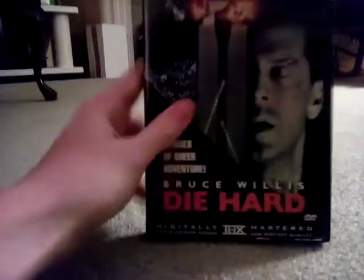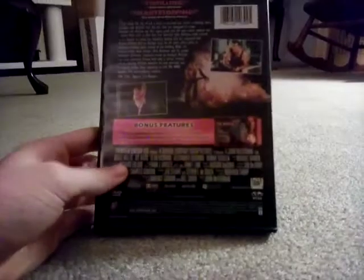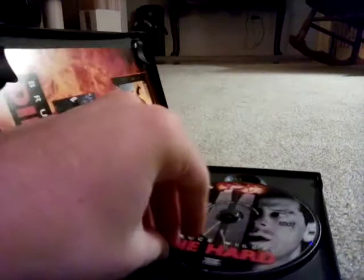Alt movie. I have it on Blu-ray. It does not show the THX logo. I'm planning to get A Good Day to Die Hard on DVD.